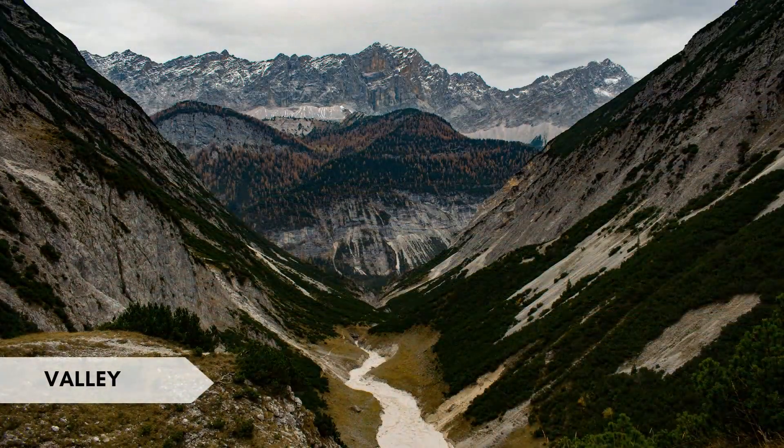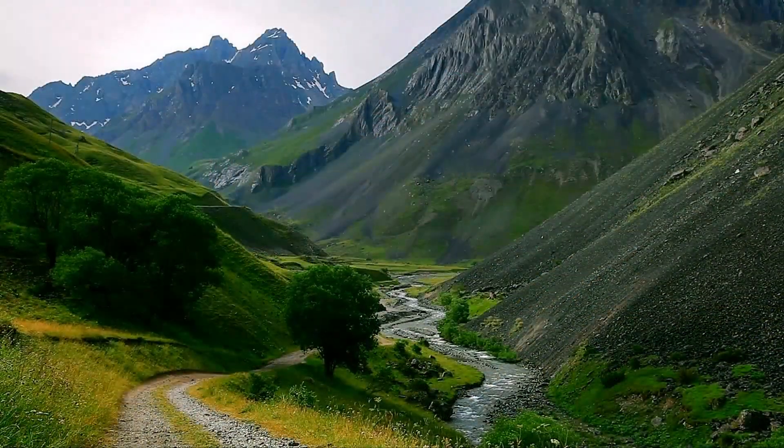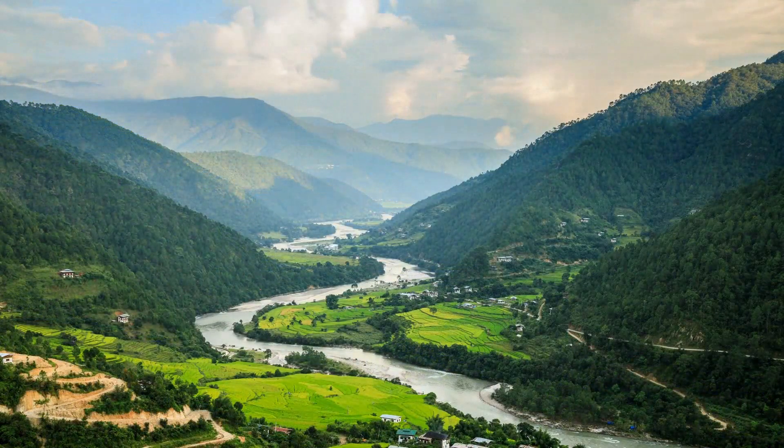A valley is a low-lying area of land between two higher points, often with a river or stream running through it. Interesting fact: the Nile River Valley in Egypt has been a cradle of civilization for thousands of years, with its fertile soils supporting ancient agriculture and settlement.